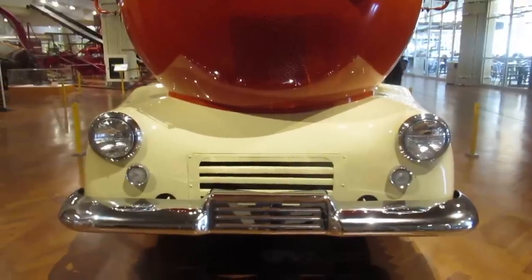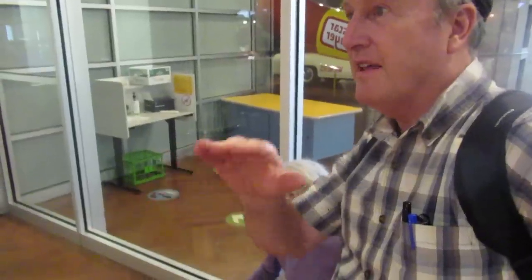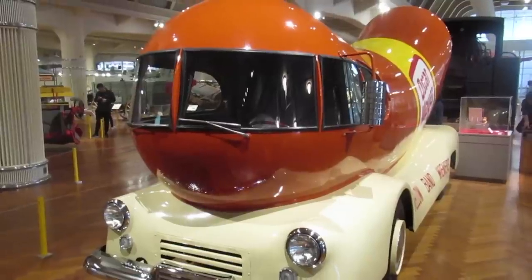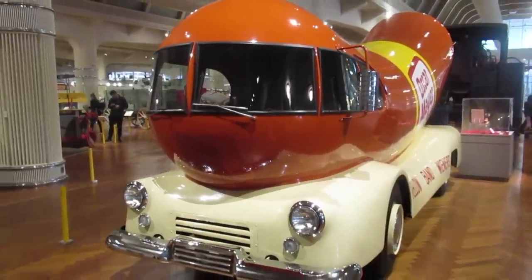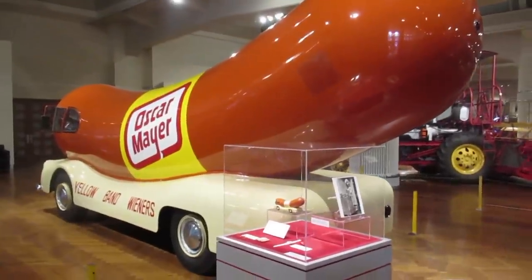I think I want to paint the Wienermobile. The question is what angle? We've got to see the whole thing from the side view. See that upslope hot dog. Is there only one of these things? No, I think they have others. They used to drive them all around the country.